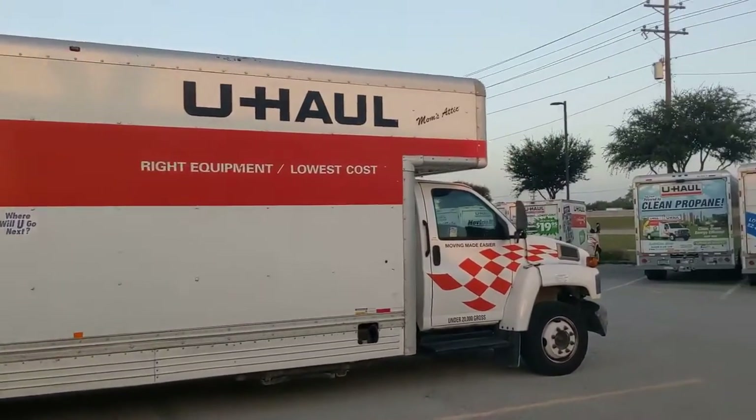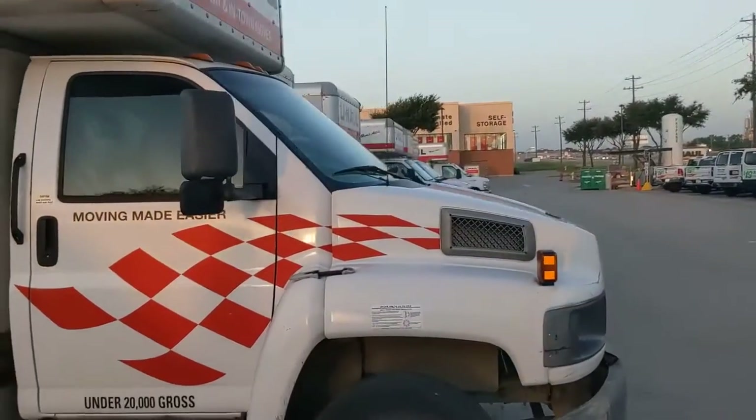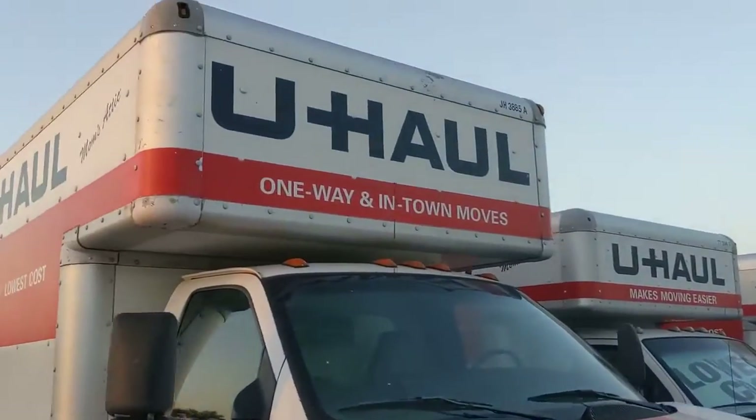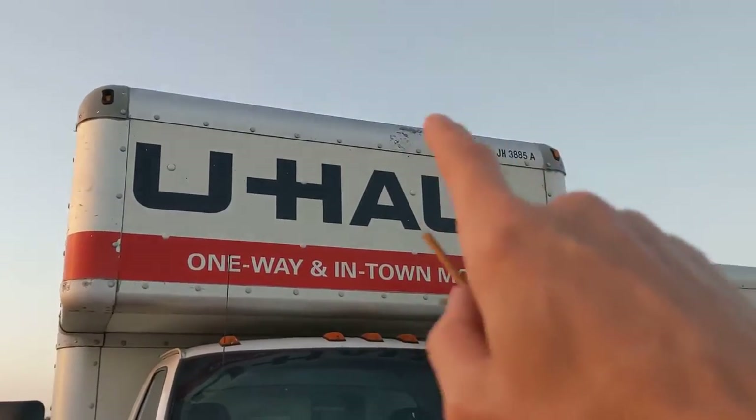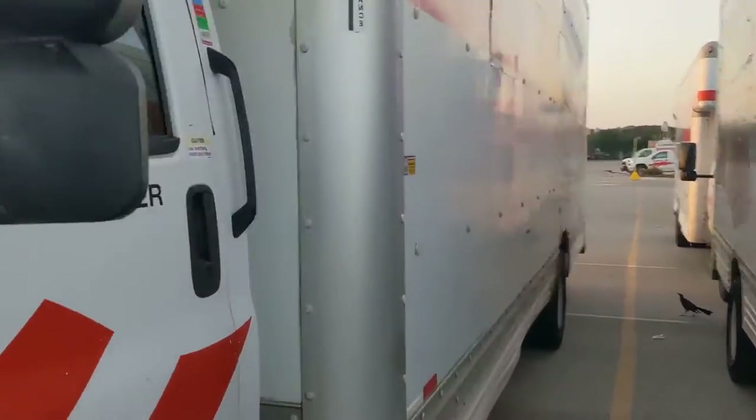They're not that hard to drive, so if that's intimidating to you, it's basically like driving a big van. But definitely always get the $15 insurance or whatever it is, because you never know if you're driving and you hit some branches or something because you're not used to the height.